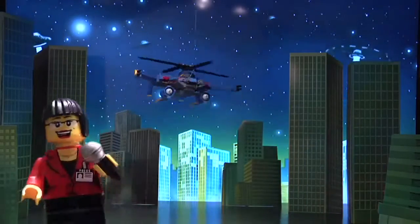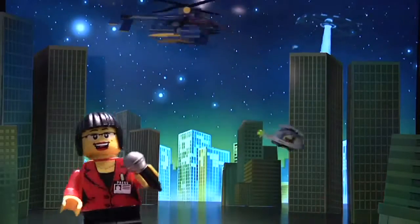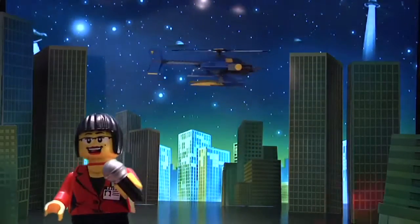This is your roving LEGO reporter live on the scene in the skies, where the alien defense unit is in a high-speed pursuit of another UFO. Those slimy buggers are going down!